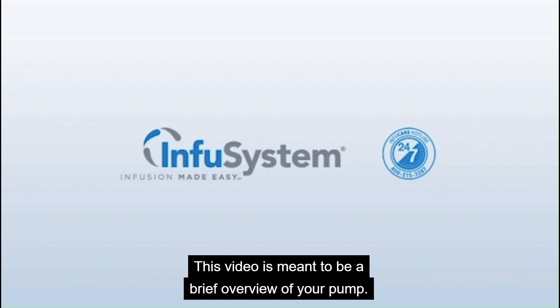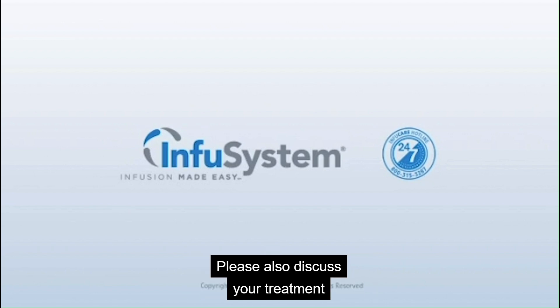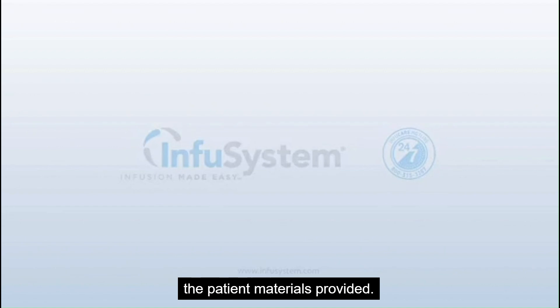This video is meant to be a brief overview of your pump. Please also discuss your treatment with your doctor's office and review all the patient materials provided.